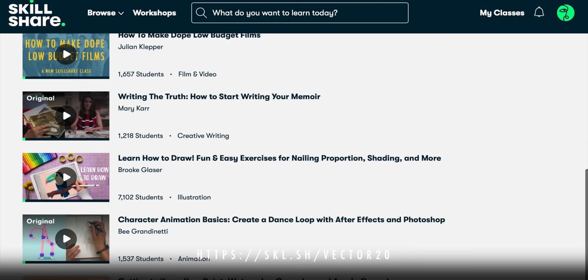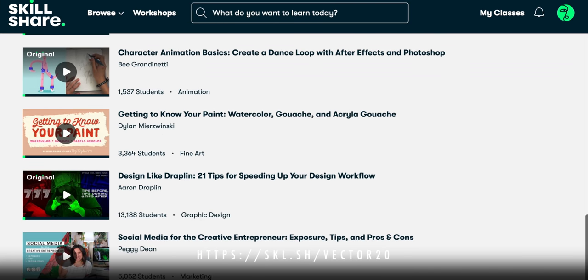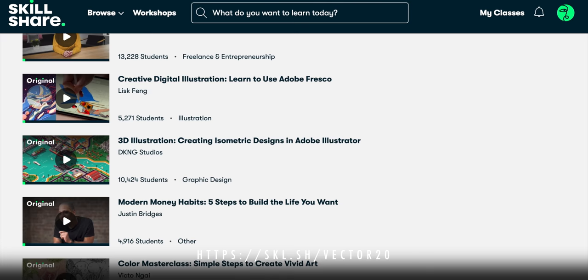So you can get better at your job, get a better job, or just learn something fulfilling that's not your job. To sign up, visit the link in the description and get two months of unlimited access to thousands of classes for free. Act now and start learning today. Thanks, Skillshare.